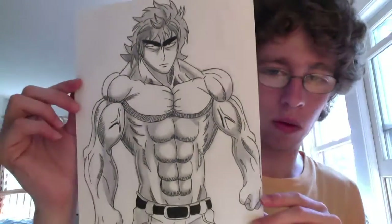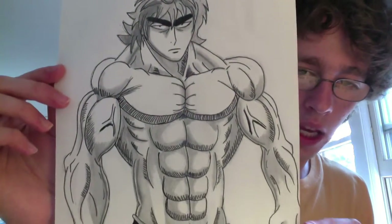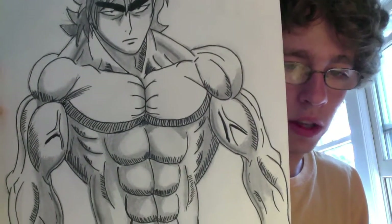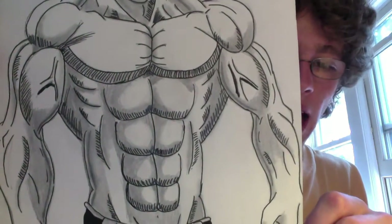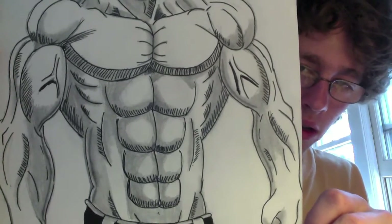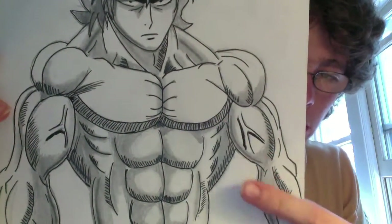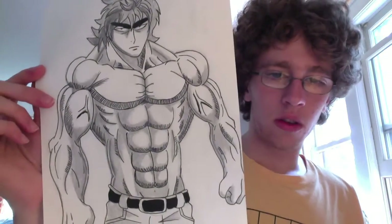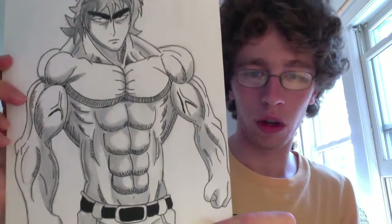This is the last one. I saved this one for last because I think it came out the best. It doesn't particularly look like Toriko, but I like the muscles and everything. The veins on the arms really stand out. I don't think any human has that many abs — he has a ten pack. I kind of like the shading. I like the lines underneath the pecs and that shading. This is the most finished piece, but it does kind of bug me that no human is this muscular. It just looks a little weird, but whatever, it's manga.